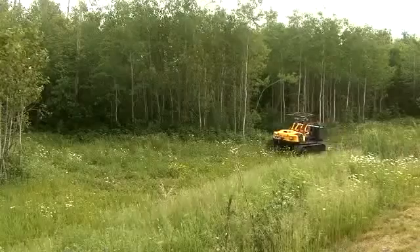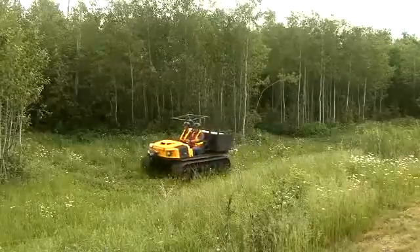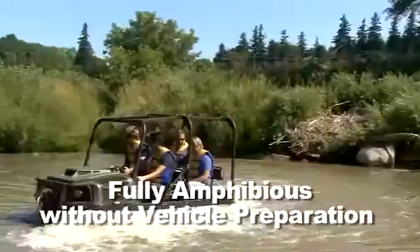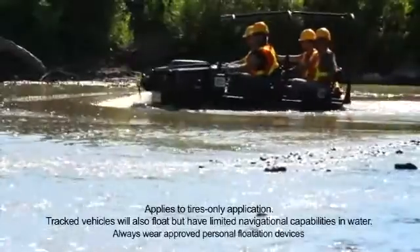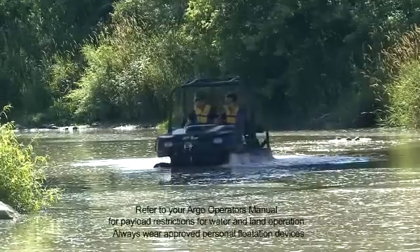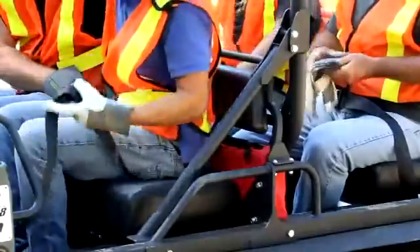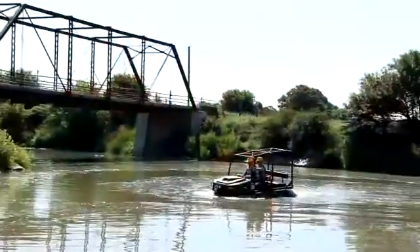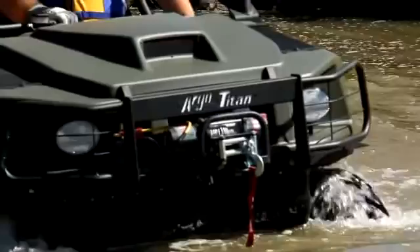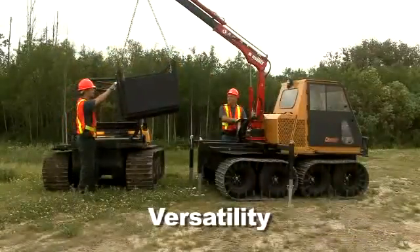The Argo Titan meets all EPA and CARB whole vehicle emission and evaporative standards and regulations. With its sealed lower body, the Argo Titan 8x8 is designed to float on bodies of water and flooded areas, providing excellent buoyancy and transport for up to four passengers. If the Argo Titan is equipped with a ROPS, seatbelts must be unfastened before entering water. The specially designed Argo tires propel the Titan at a speed of 3 miles per hour on water.